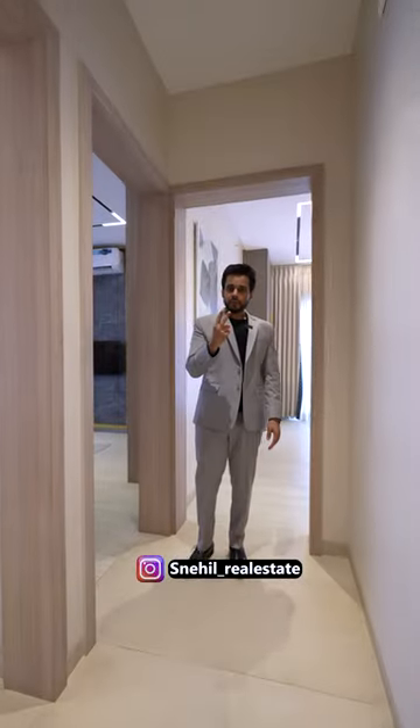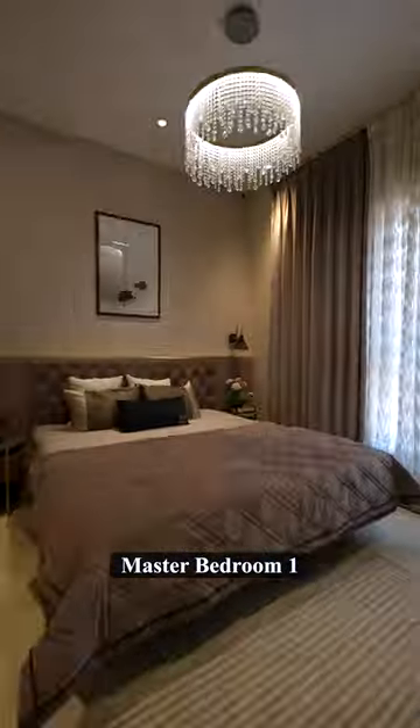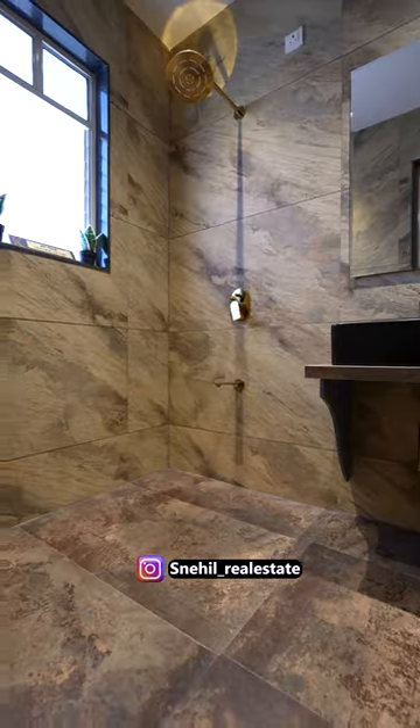Here you will get two master bedrooms. This is the first one, and the master bedroom is very beautiful. With the master bedroom you will find an attached bathroom with Jaguar fittings. The Laguna collection is used in all the bathrooms.